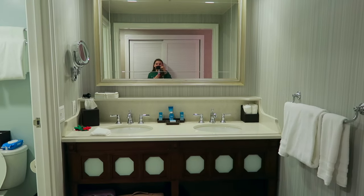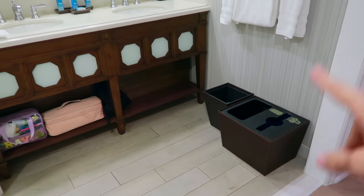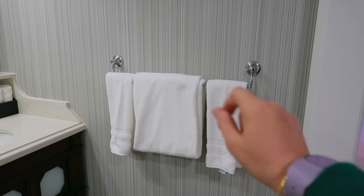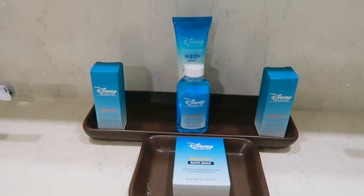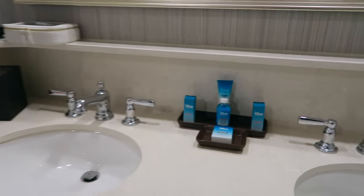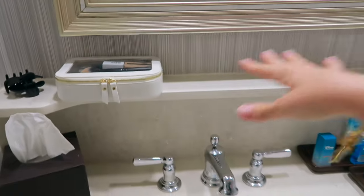Spinning around to the bathroom — this area is quite large, very roomy, especially this sink portion. On the right wall you have a rod for towels, and a little box with some washcloths. You have all of your Disney toiletries: soap, mouthwash, body lotion, a couple of vanity kits, shower cap. On the left side you have tissues. There's a shelf here that's fairly deep, a good bit of counter space on top, and two sinks, which is really nice when you're getting ready in the morning.